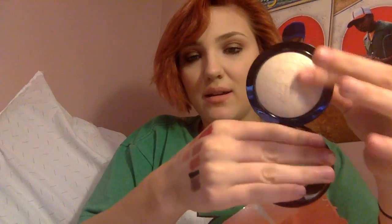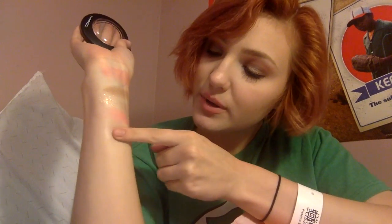Then I got MAC Lightscapade. Oh my god, I love Lightscapade so much — it's so pretty. This is seriously just amazing.